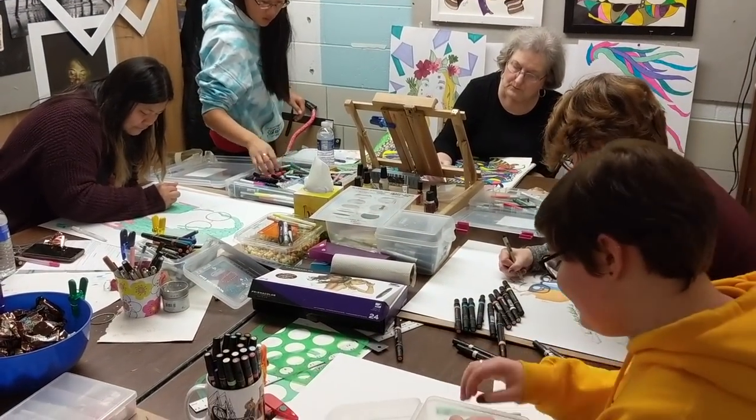I very much enjoy the class. Everyone's super nice and we get along well. The instructors are very nice — they're there to support you. They don't give mean critiques; they give honest critiques that help better your skills in art, which is really important.